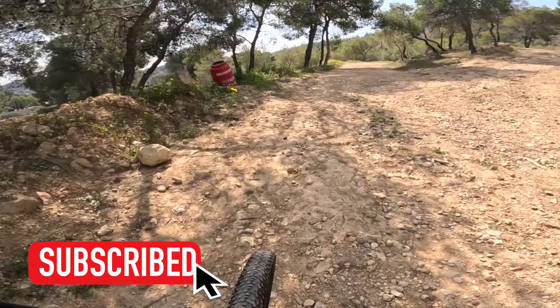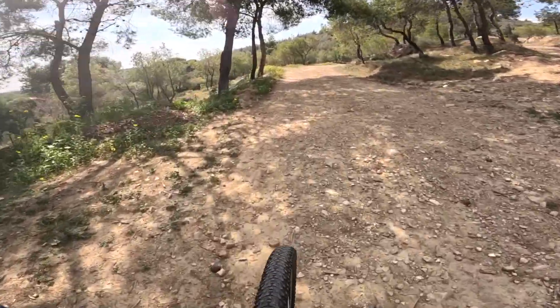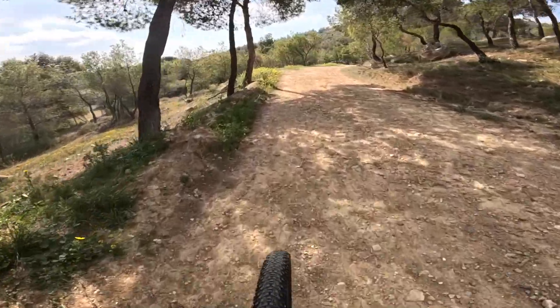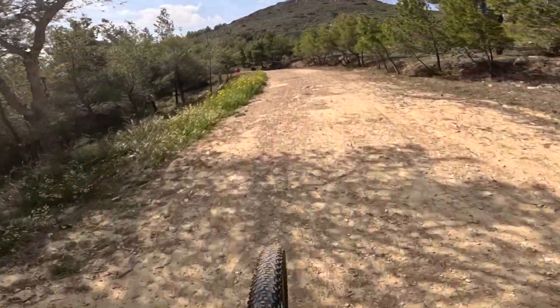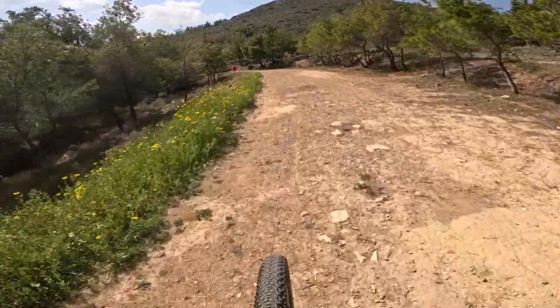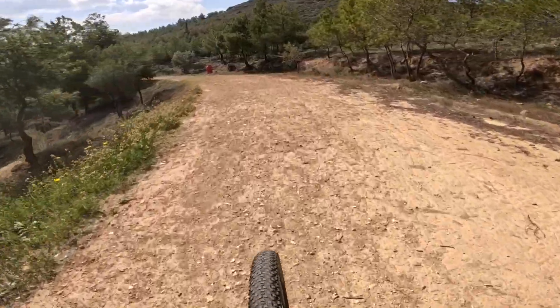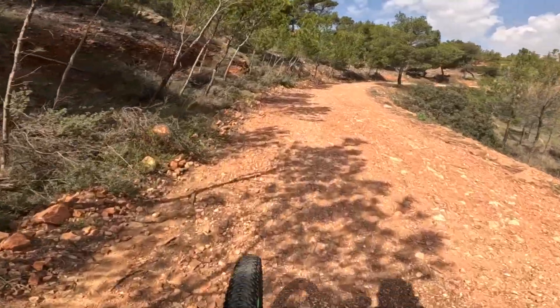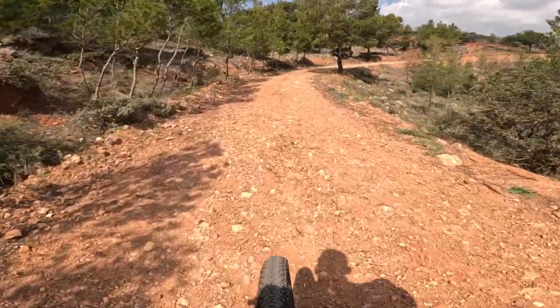If you guys in general like this type of outdoor activity content from an amateur viewpoint, I'll link to my previous video with the hiking trail in the Mitos mountain, so you can see that in case you haven't seen it. So we're starting to go up to the top of this hill.